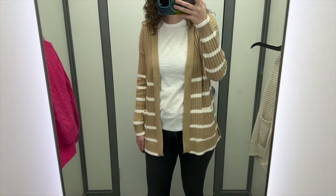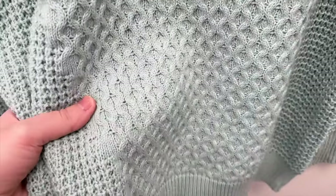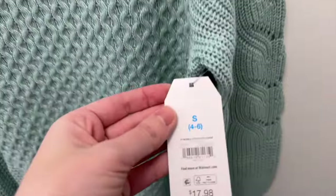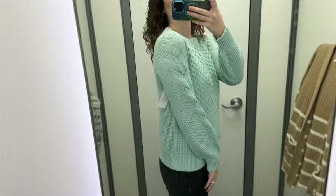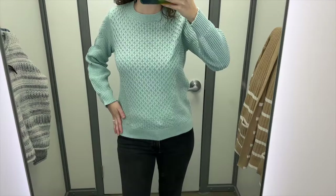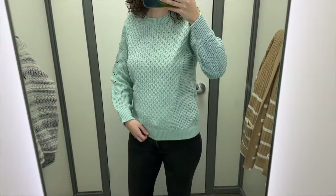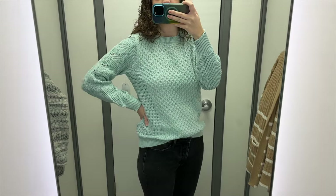Next is this greenish blue sweater from Time and True. It has a few different stitches on the torso and sleeves, a crew neck, and I tried it in a size small. It retails for $17.98. I like this sweater a lot — the sleeves have a little puff to them, and I really like the stitch that lets a bit of skin peek through. The length hit below my hips and could be easily tucked in. I think this color is really nice for spring.